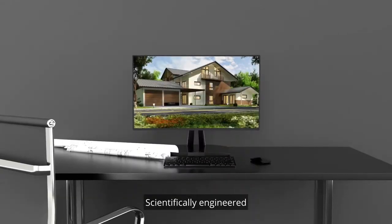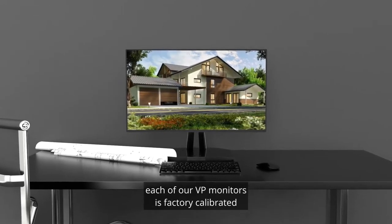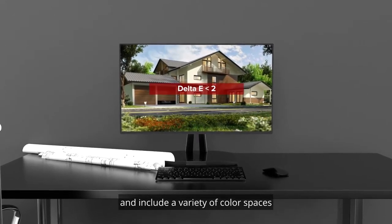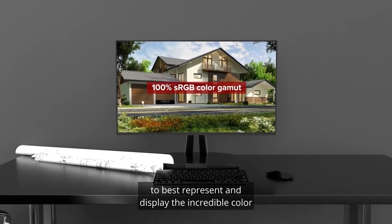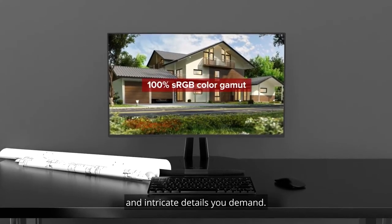Scientifically engineered to deliver the most accurate colors possible, each of our VP monitors is factory-calibrated to deliver an amazing Delta E value less than 2 and includes a variety of color spaces to best represent and display the incredible color and intricate details you demand.